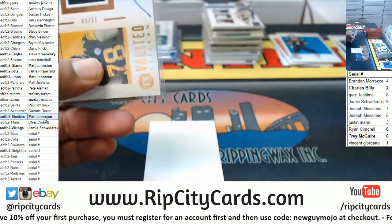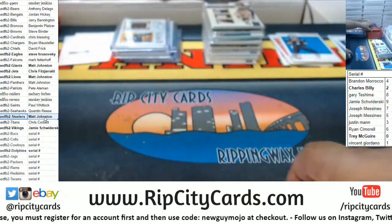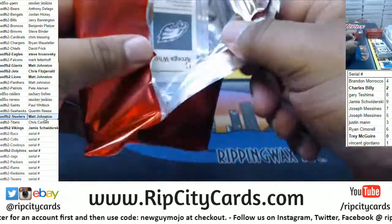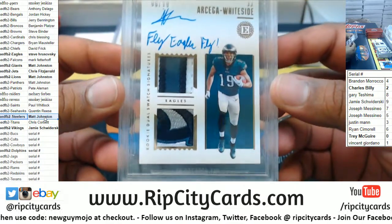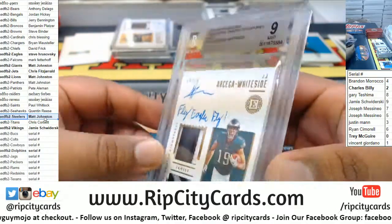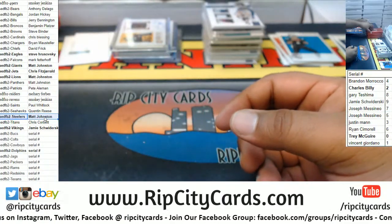And now for the good stuff. Here we go — good luck everybody, especially those without a hit. We got Arcega-Whiteside with a nice dual relic RP8. Got the 9 on the front signature, got a 10. Eagles doing some work.